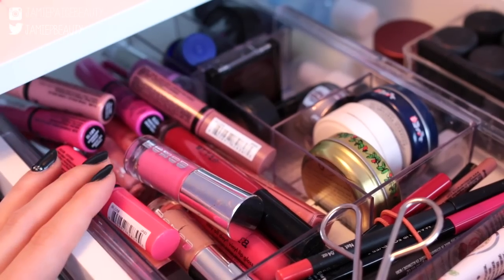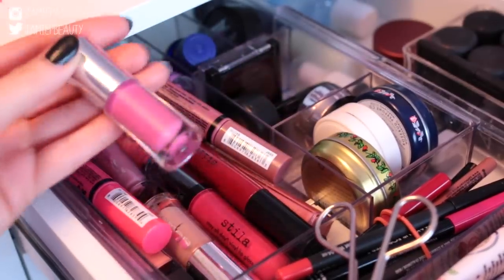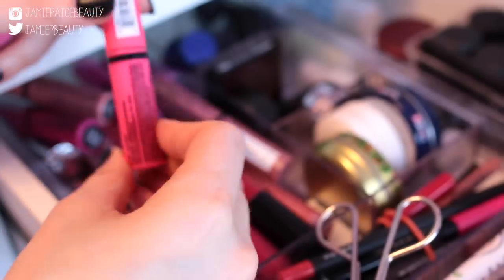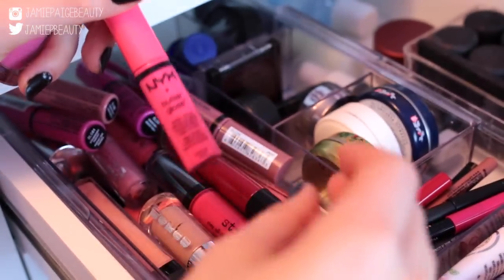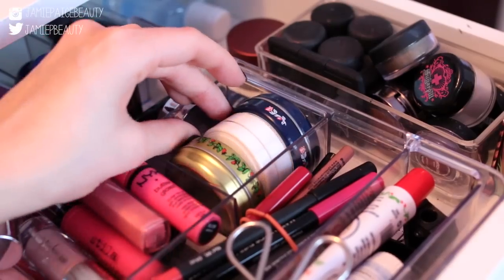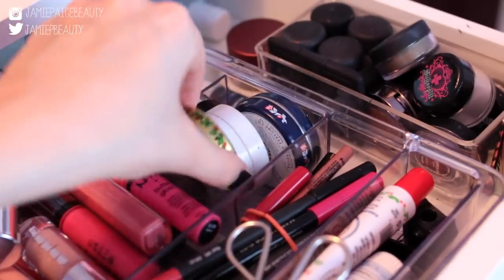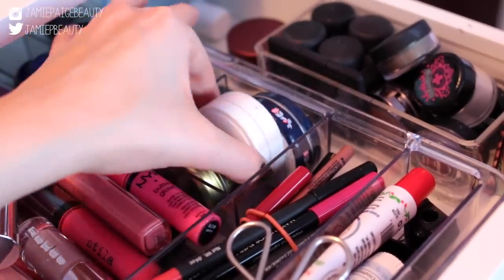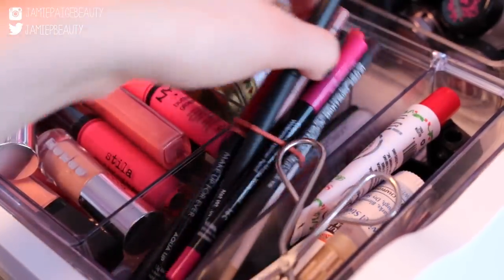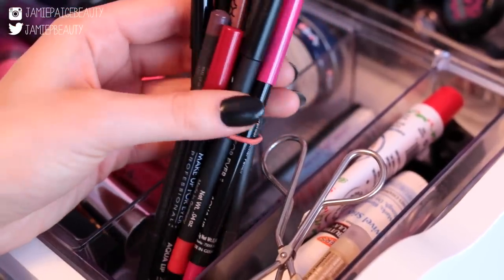The first drawer is where I keep a lot of my miscellaneous lip products. I have my Buxom glosses, NYX butter glosses, Stila, and Revlon. Next to that is where I keep my potted lip balms — Smith's Rosebud Salve in strawberry and rose flavors, and my Dior rose lip balm. Right in front of that I keep all of my lip liners held together with a hair tie to keep them contained.